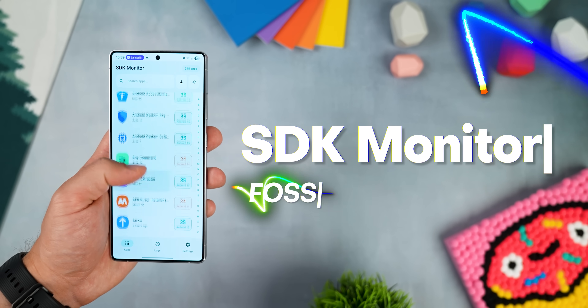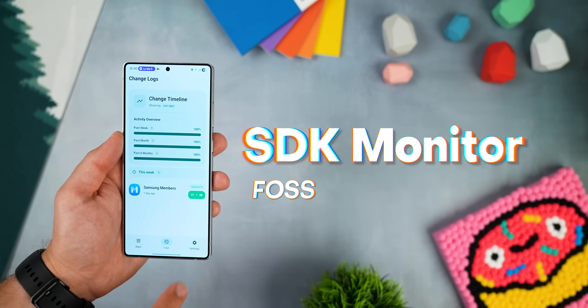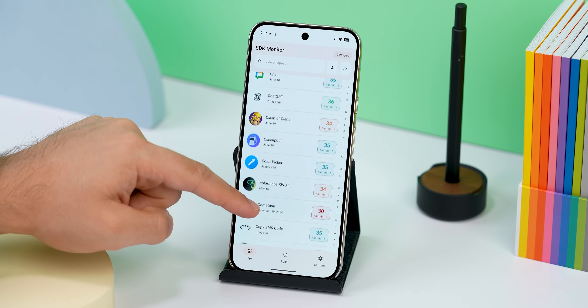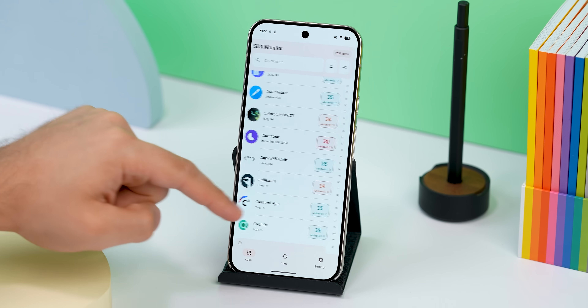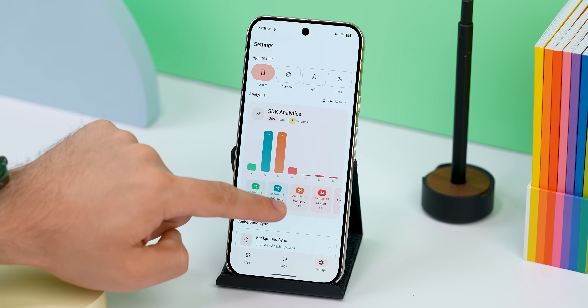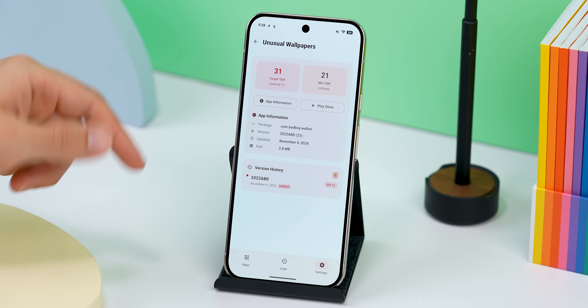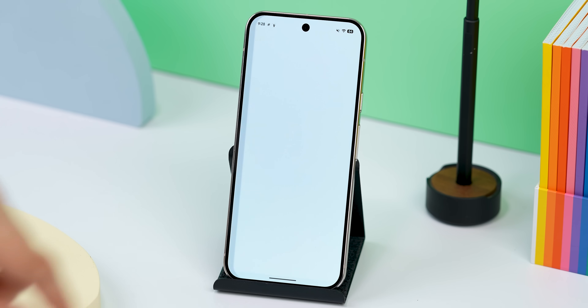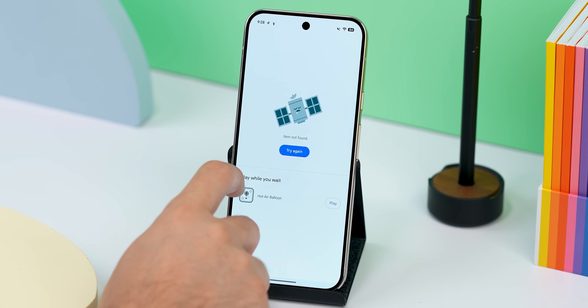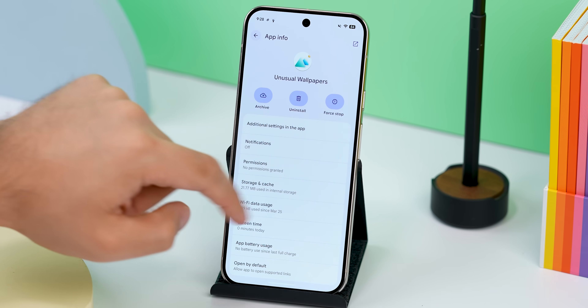This next one's more on the nerdy side, but super helpful if you're an app hoarder. It's called SDK Monitor, and it basically tells you what Android API level each app on your phone is targeting. That matters because it gives you a quick look at which apps are actually being updated and keeping up with Android's latest features, especially for security and privacy. It also shows which apps are way far behind, still targeting ancient SDKs, which probably means they're not being updated often anymore. When I see that, I usually either find an alternative or just uninstall it.